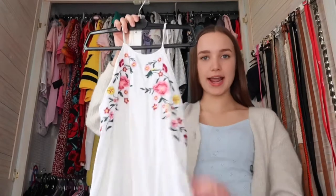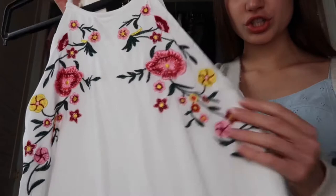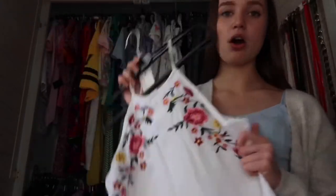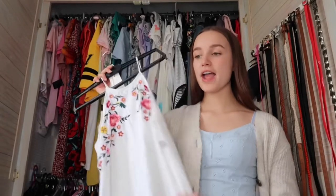My final favorite item from the top section is this white dress. It's getting a bit short on me now but I love the style — it's kind of an A-line dress with beautiful embroidery along the top which is just such a lovely detail. I love the contrast between the white and all the bright colors in the embroidery.